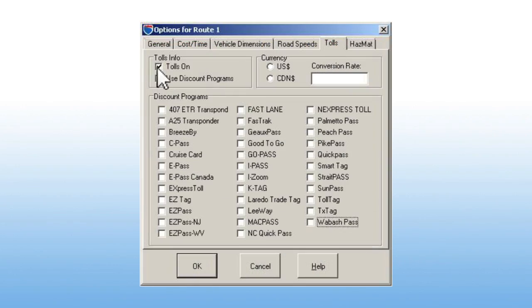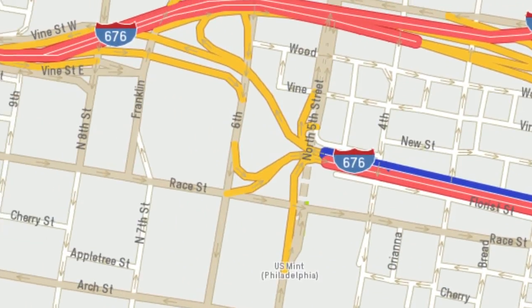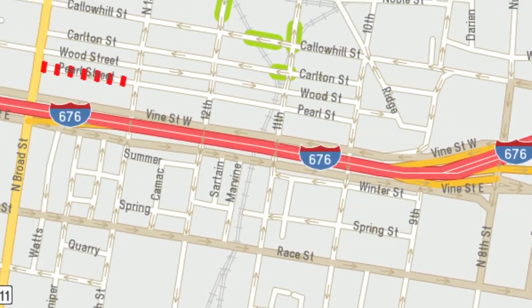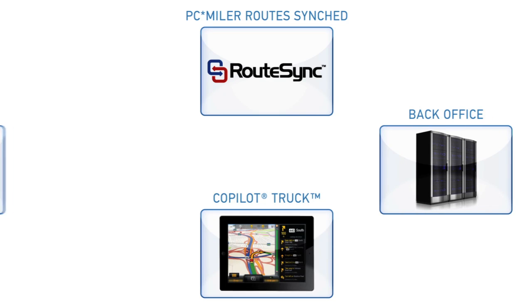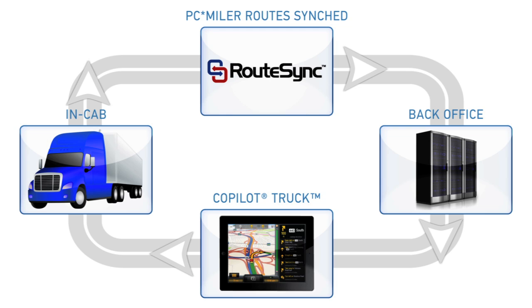PCMiler Tolls is the only product that calculates truck-specific toll costs by weight and time of day. Optimize your bottom line with PCMiler's streets to reduce operating costs with accurate street-level directions and maps. ALK's route sync is now available as a crucial link between PCMiler in the back office and co-pilot truck in-cab navigation.